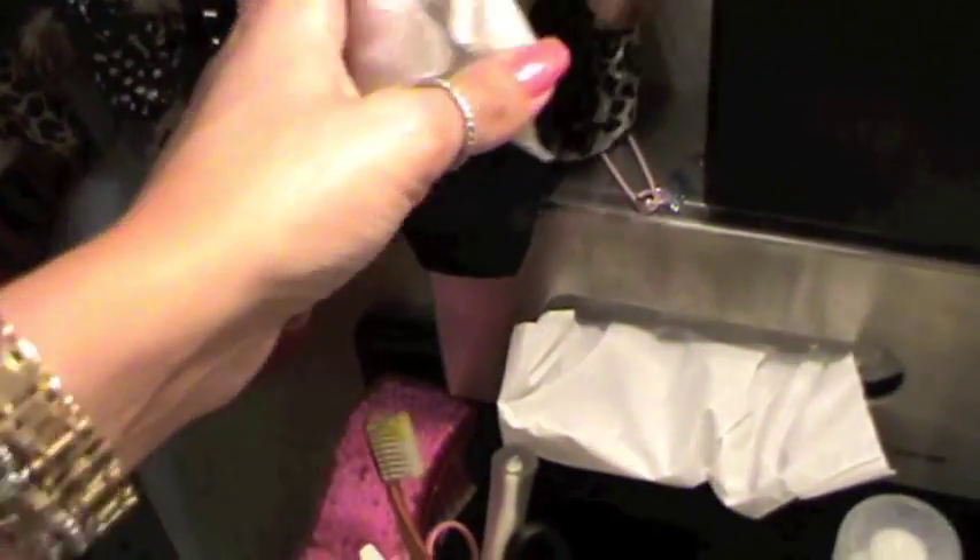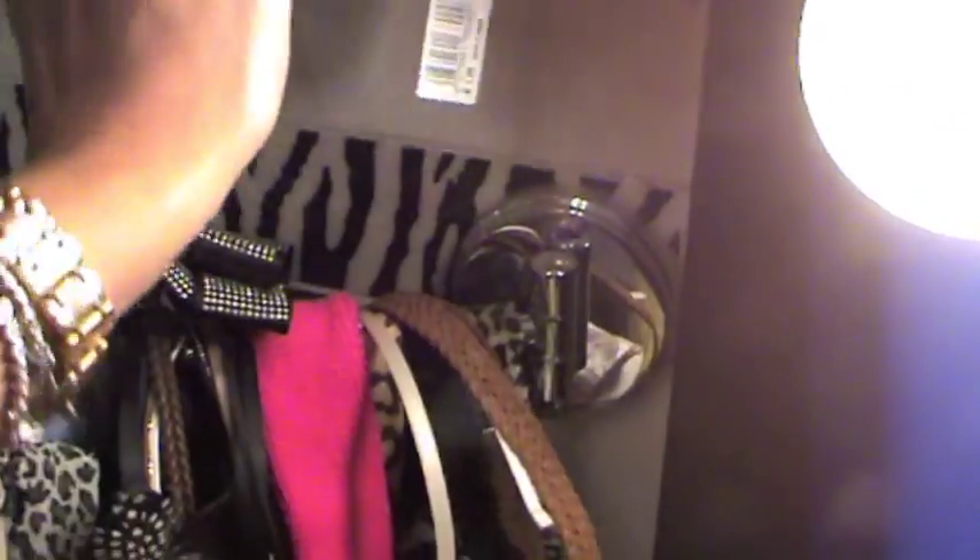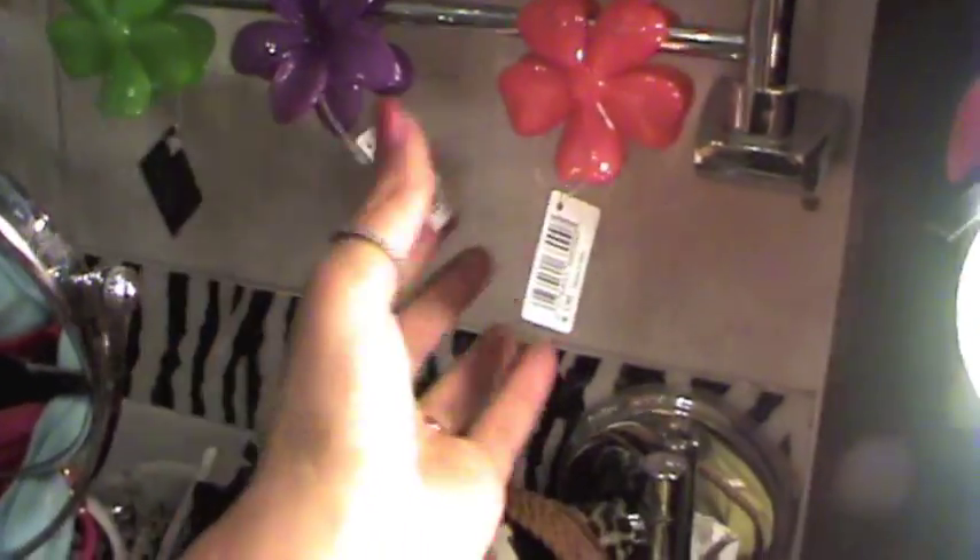I have my Kleenex box, cotton buds, some bandanas and hair bands, and more hair clips. These are all new — I didn't use them, that's why they still have a tag.